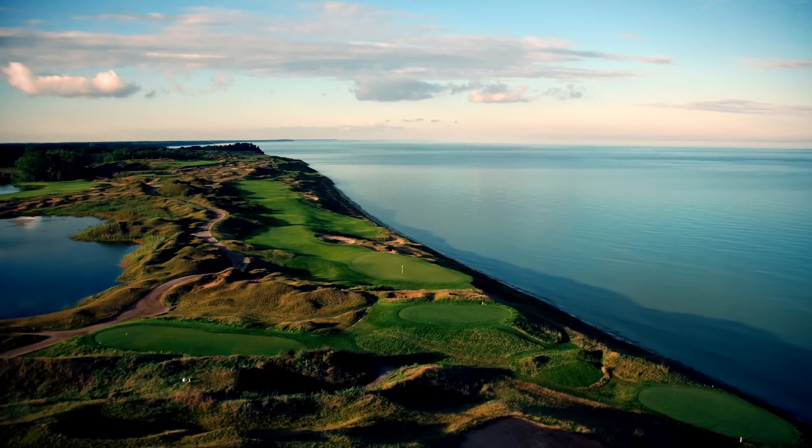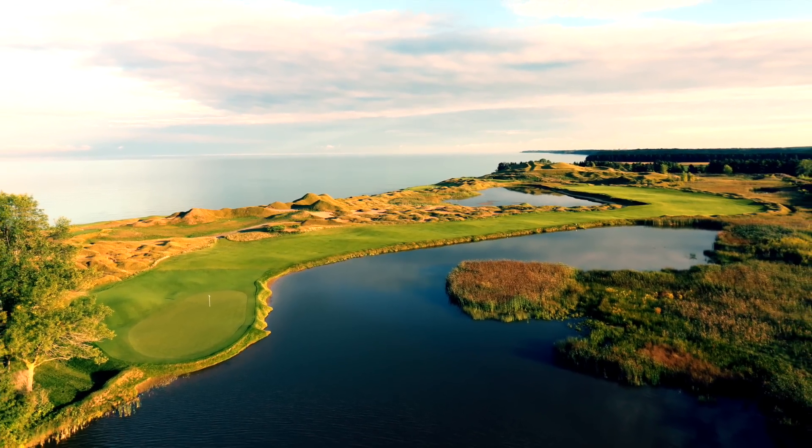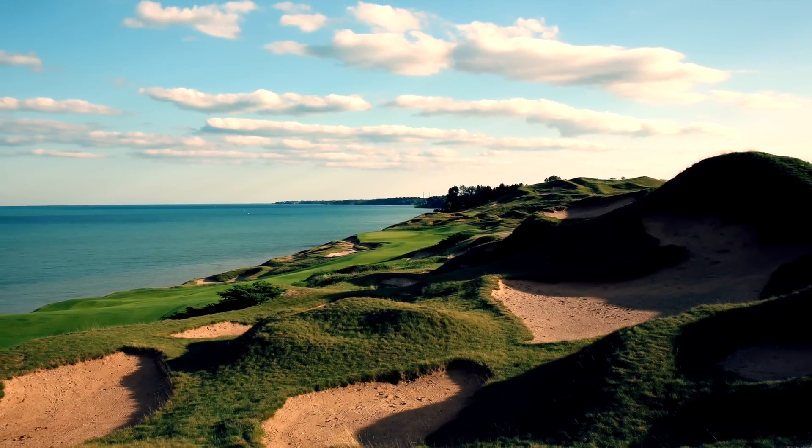Whistling Straits is a stunning venue. It's kind of like a links course that just winds through sand dunes, and we don't really see that anywhere else. It looks great on TV — all the humps and bumps and the thousand bunkers. It averages more than 50 bunkers per hole. It's ridiculous.